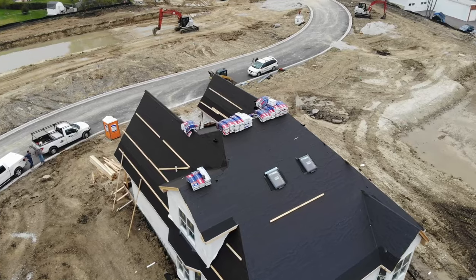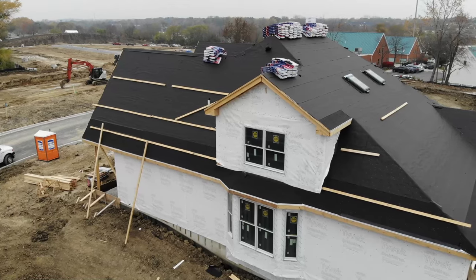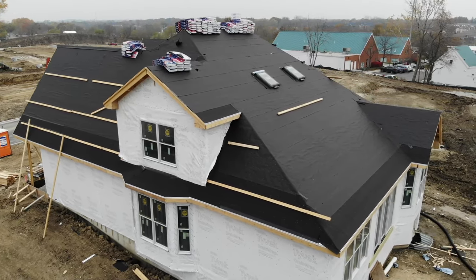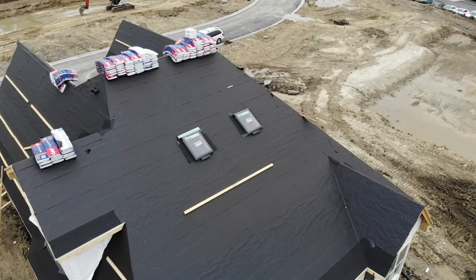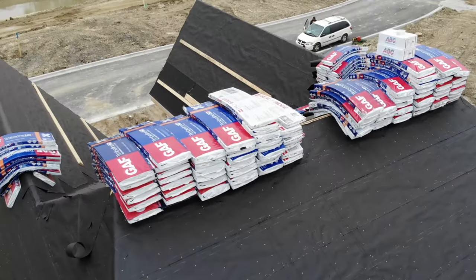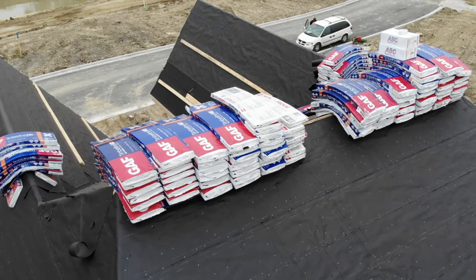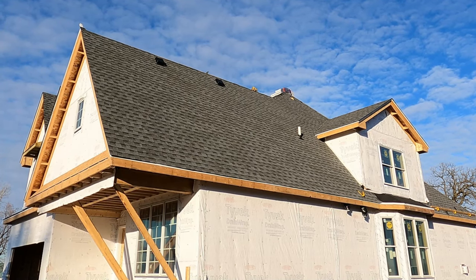For roofing, we put ice and water shield at the eaves and in the valleys, which protects your home against any potential ice buildup. Then we put 15-pound felt through the rest of the roof, and at that point the shingles are installed. We use GAF Timberline HD shingles, which have a limited lifetime warranty, to give really solid watertight protection for your home.